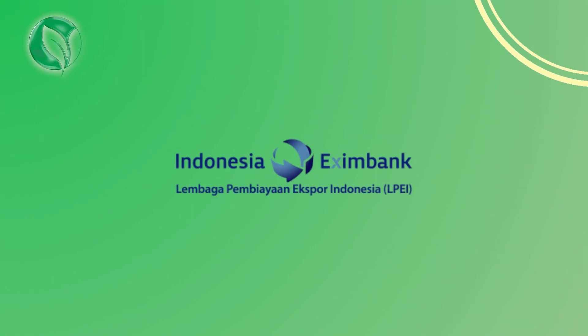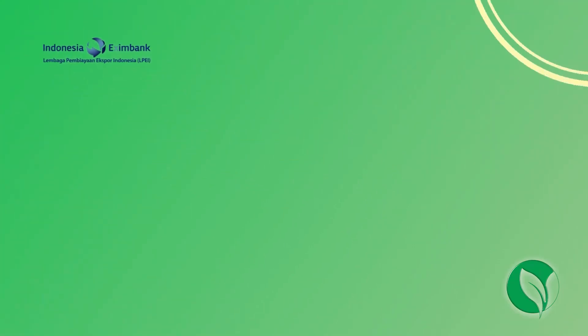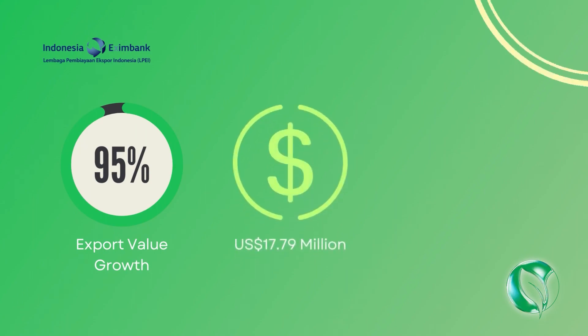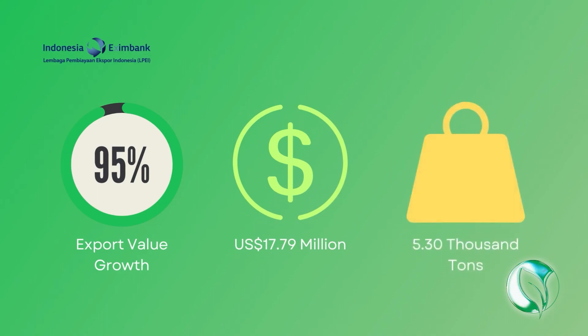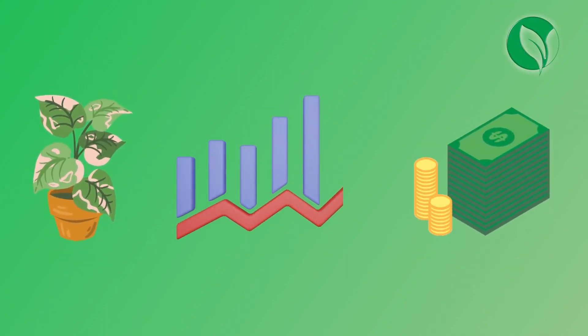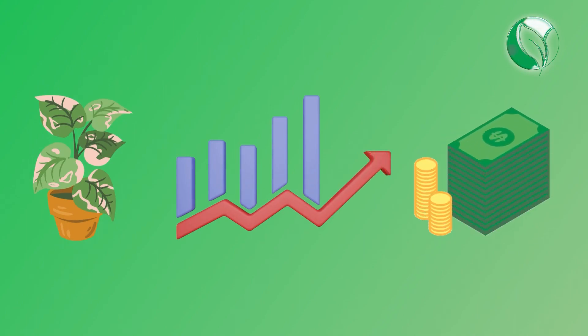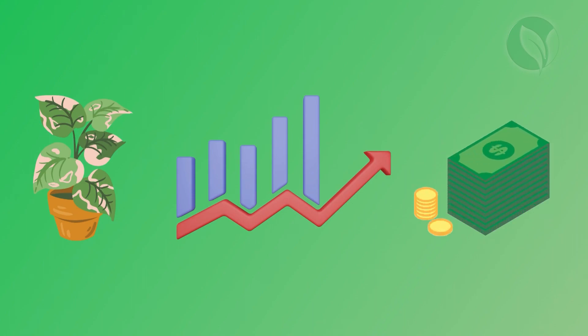According to Lembaga Pembiayaan Export Indonesia, in 2021, the export value of Indonesian ornamental plants recorded a growth of 96.79% year-over-year, reaching $17.79 million and 5.30 thousand tons. The significant export figures for ornamental plant seeds indicate that the business of ornamental plants is still very promising.